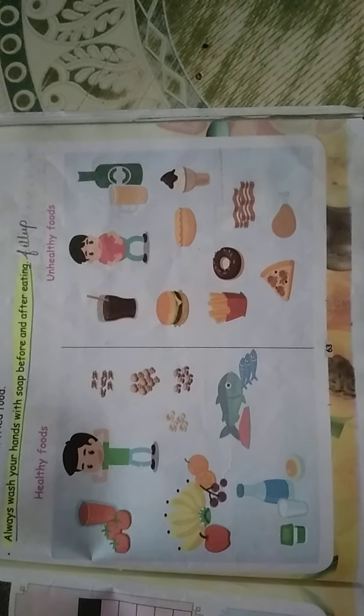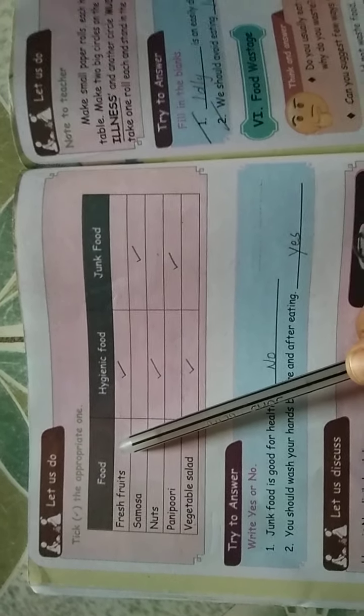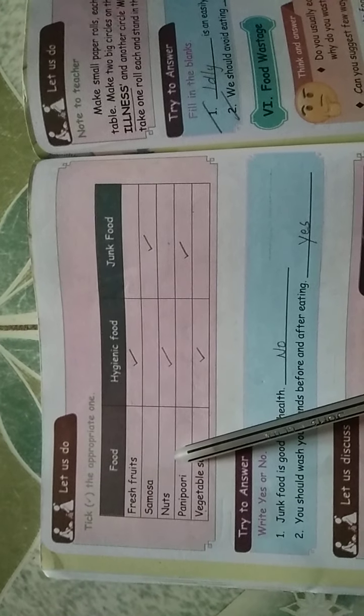In the interaction class I will ask you questions about healthy and unhealthy foods. If you have your book, check which foods are hygienic and which are junk food. Fresh fruits are hygienic, samosa is a junk food, nuts are hygienic food. Panipuri is really a junk food because the panipuri seller uses his hand, inserts it into the pani, and gives it — so it is really unhygienic. Vegetable salad is a hygienic food. If you have a book, do this activity.